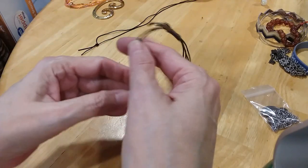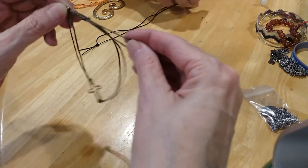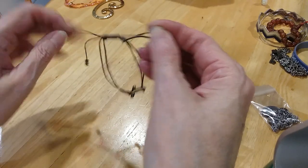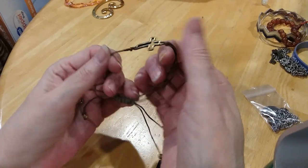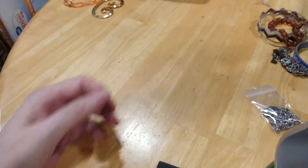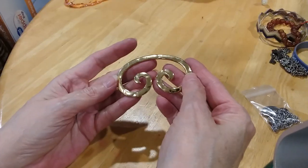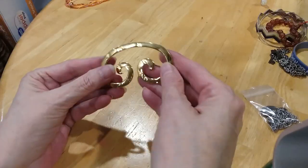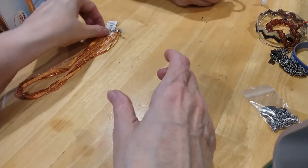We have a cross Shambhala bracelet — very cute, very pretty, I like that. I don't know what this other piece is — I guess you could run a scarf through it. We'll put that in curiosity.